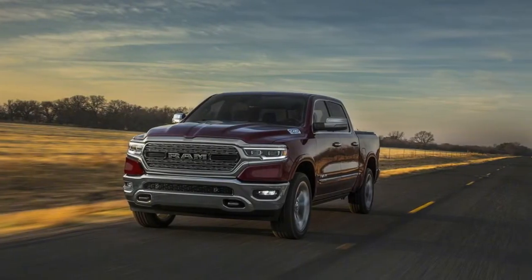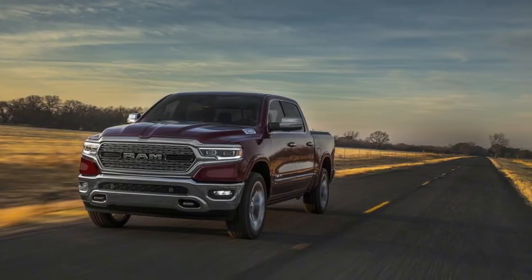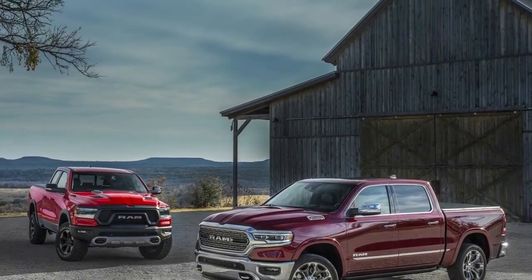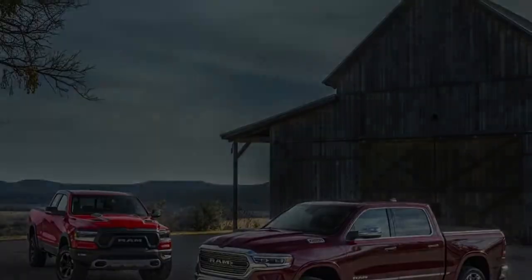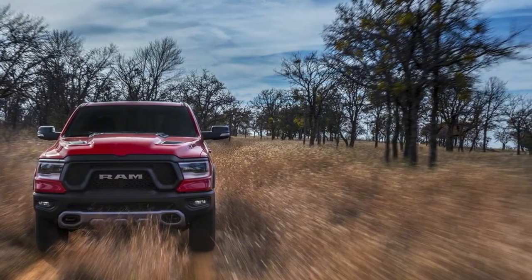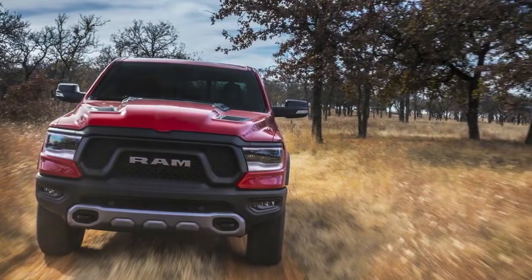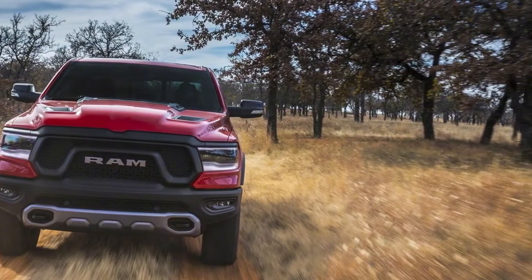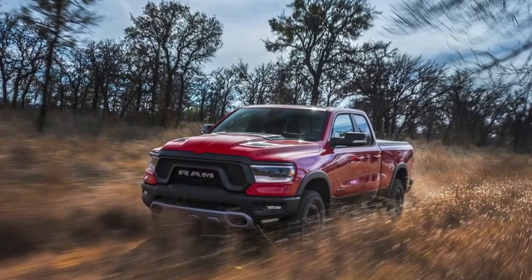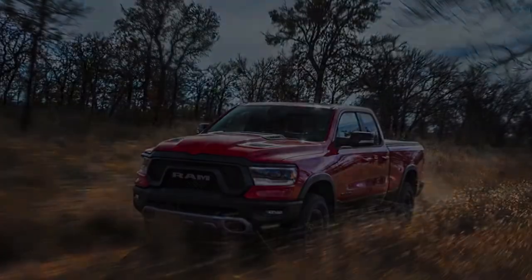A new 4x4 off-road package boasts a 1.0-inch suspension lift over the standard 2019 Ram 1500. The package also includes an electronically locking rear differential, 32-inch tall on/off-road tires, package-specific damper tuning, exposed tow hooks, rear fender decals, hill descent control, and skid plates.